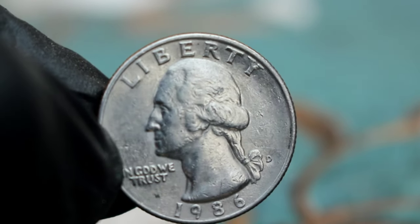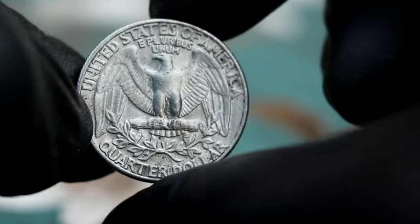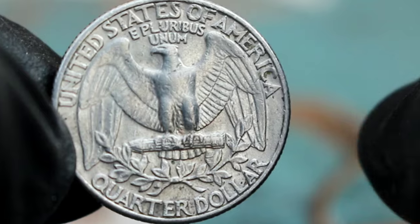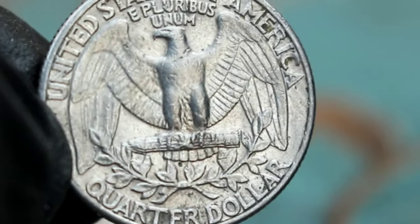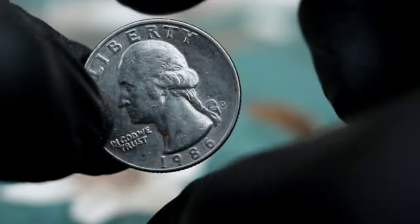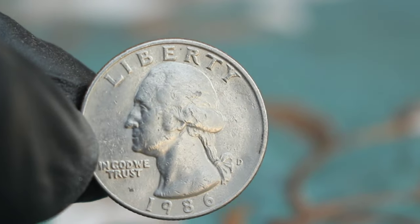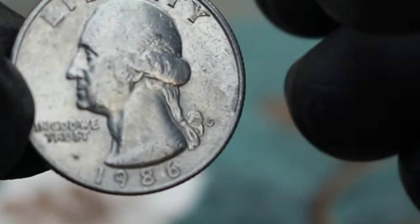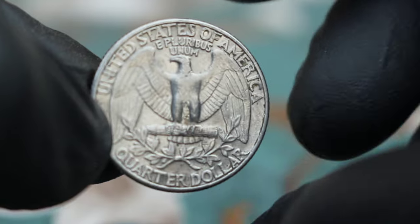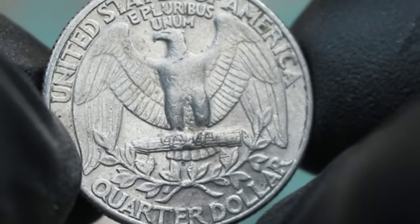Now let's talk value. In numismatics, a coin's condition plays a crucial role in determining its worth. The grading scale ranges from poor to perfect, with very fine falling in the middle. A very fine coin will have some wear but still retains a significant amount of detail. According to recent market data, a 1986 D Washington Quarter Dollar in very fine condition can fetch anywhere from $300 to $500. It's always a good idea to consult with reputable coin dealers or numismatic experts for the most accurate pricing. The value comes down to a combination of historical significance, mint mark rarity, and overall condition.